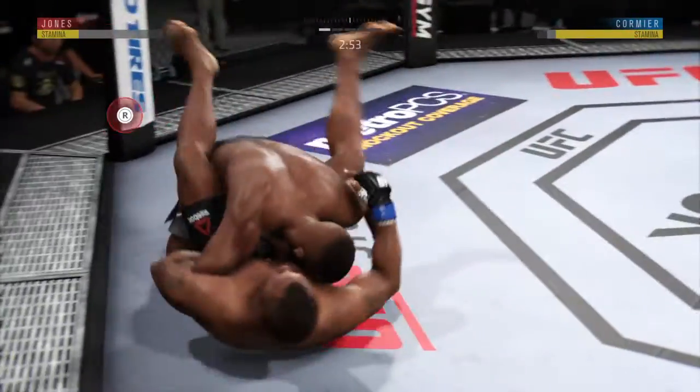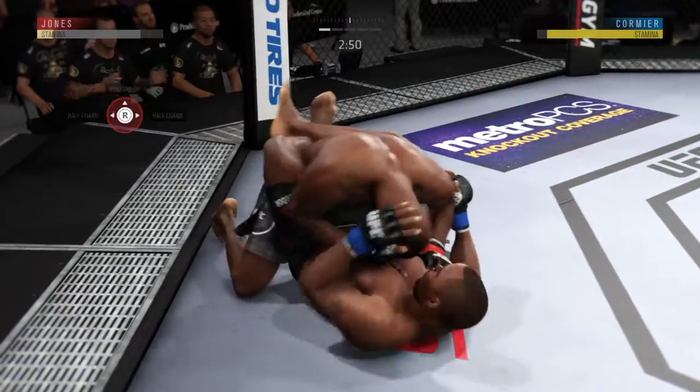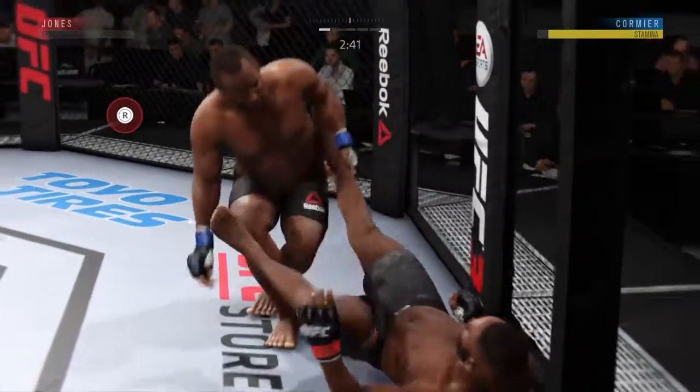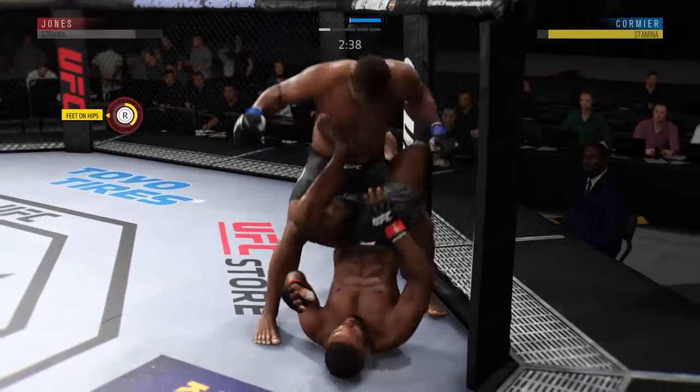Midway through round one. Busy as he looks to improve position here. Well done — winds up in guard.